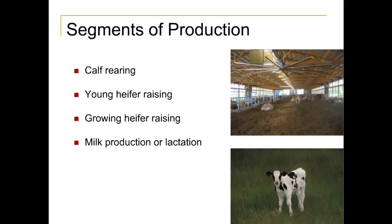There are various stages of production in the dairy industry. They include calf rearing, young and growing heifer stages, and the lactation stage. Some producers may raise animals in all segments of the industry, while others specialize in only one stage.